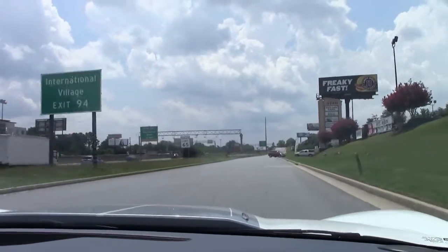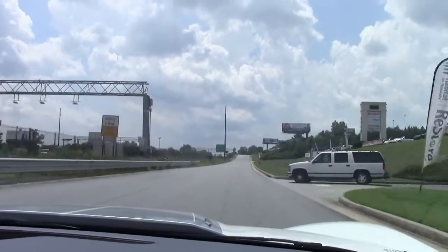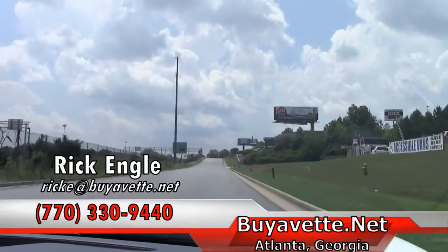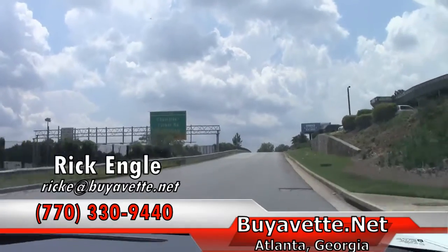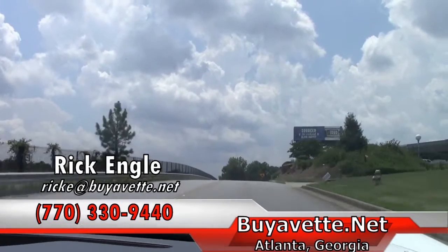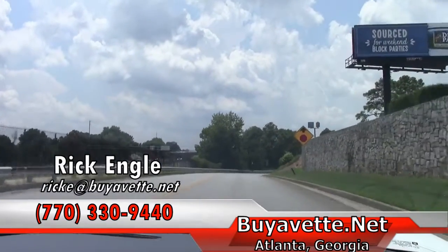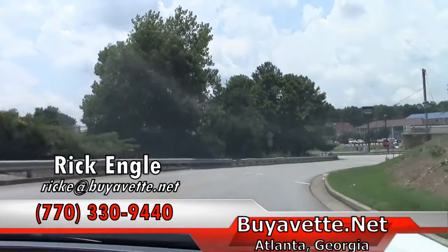If you'd like to test drive this car, or any of our other cars in inventory, please feel free to give me a call at 770-330-9440, or you can email me at rikee at biovet.net. Thank you for taking a few minutes to ride along with us. I have a set of keys that are equally awaiting getting into your pocket. Thank you very much and hope you enjoyed the ride.